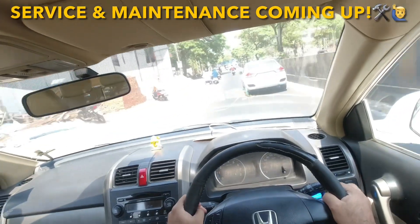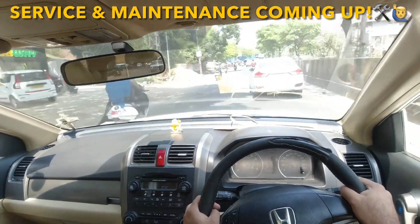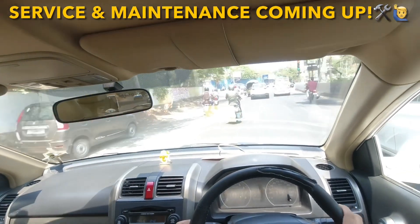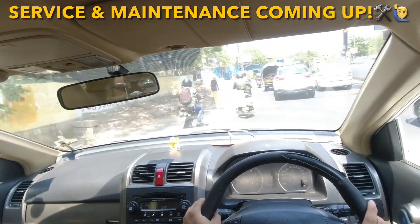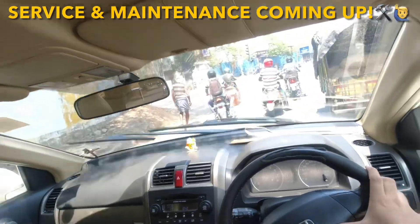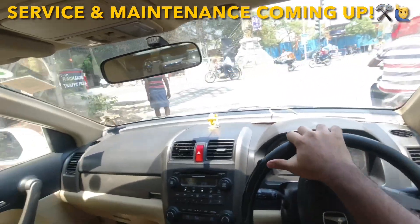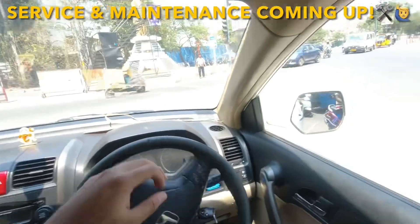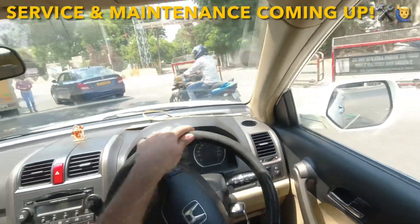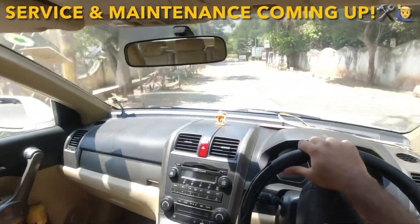Coming to the market — back in the day, we did not have much competition in the entry-level luxury compact SUV segment. The only two cars that come to mind are the BMW X1 and the Audi Q3. Both of these models came in 2012, with the Audi Q3 launched at a showroom price of around 20 lakhs, as did the X1 — so those were the entry-level luxury SUVs in the segment.